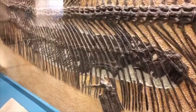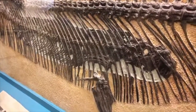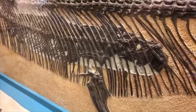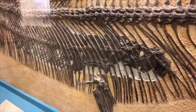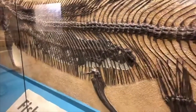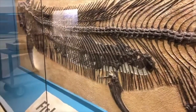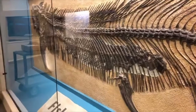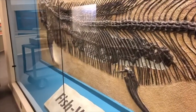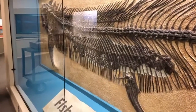We definitely have real evidence that supports the idea that the Xiphactinus did in fact eat the Gillicus. Now, every once in a while I'll hear somebody say, 'Well, how did Xiphactinus die? I heard it choked to death.' I've got some problems with that because I don't see anything on this skeleton that suggests any cause of death for the Xiphactinus. All I can say is the Xiphactinus died with a pretty full stomach, and as far as I can tell it died happily.